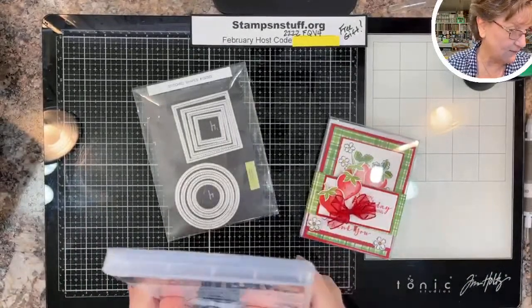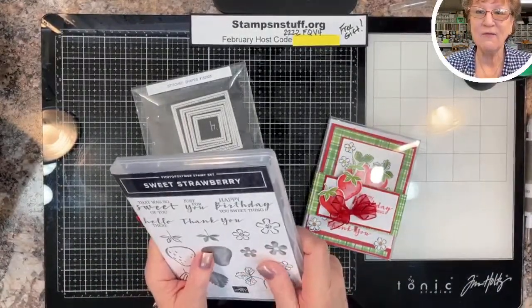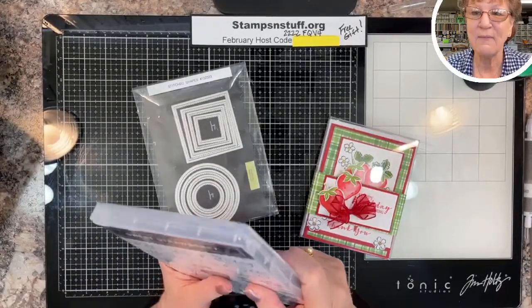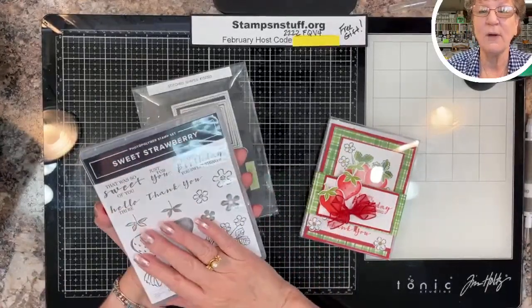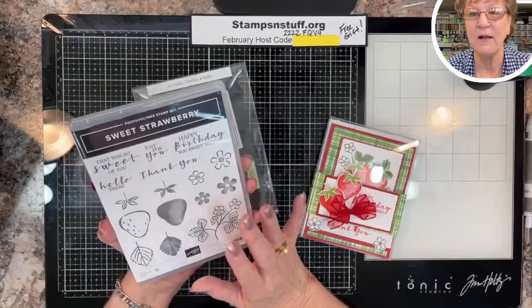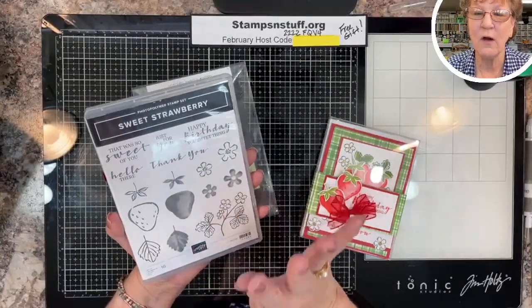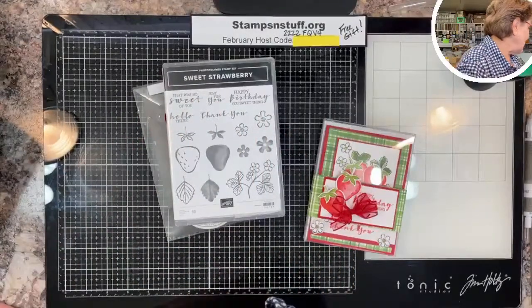If you like these videos and want to continue seeing them, please like, share, comment, and subscribe. Sharing is number one — that's what helps me grow my channel the most. Each of those four actions gets you in for a drawing.